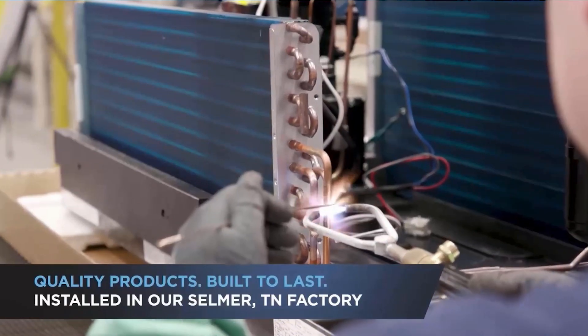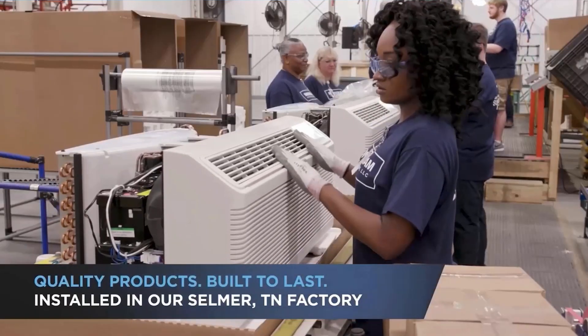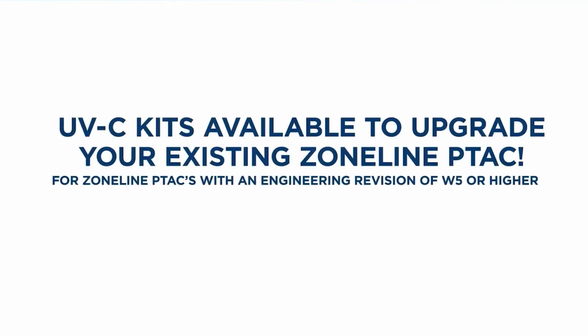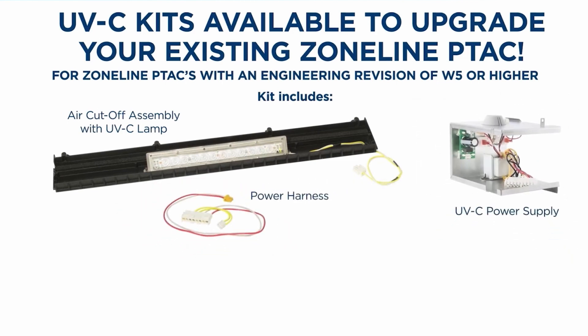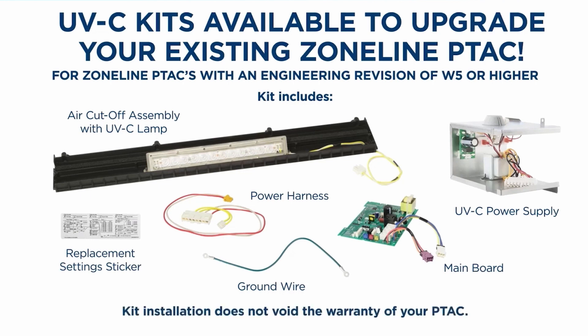These components are installed in our Selmer, Tennessee factory where we assemble quality products that are built to last. You can also upgrade your existing Zoneline PTACs with our RAK UVC kit. This kit is specifically designed for our Zoneline PTACs and includes everything needed to provide the same level of protection as a factory-installed model.